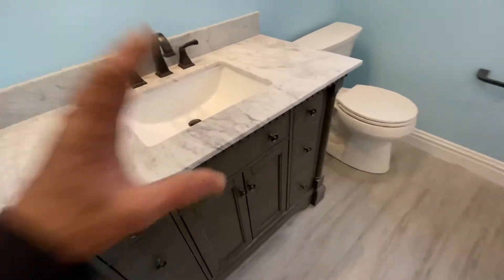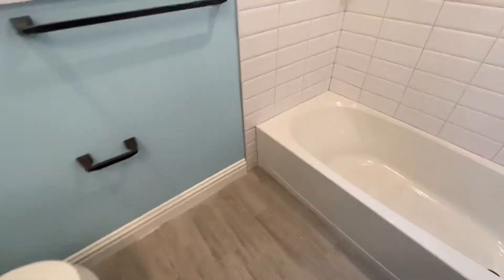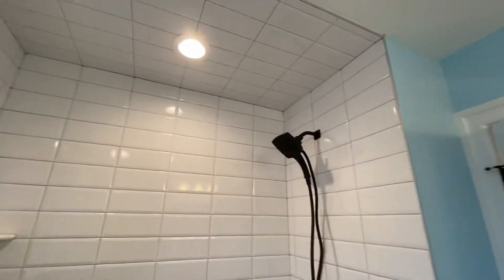We make our way in. There's a custom vanity selected by the homeowner, the toilet, and they have a tub, which I always recommend to have in one of the bathrooms on the second floor. They have all the fixtures selected by the homeowner, and the tile.